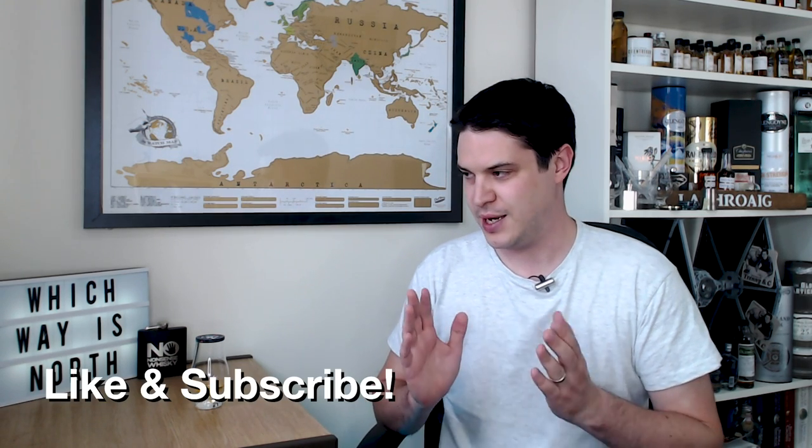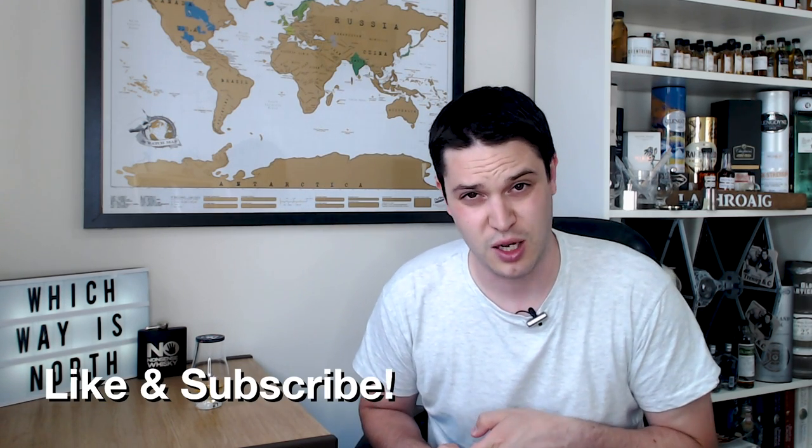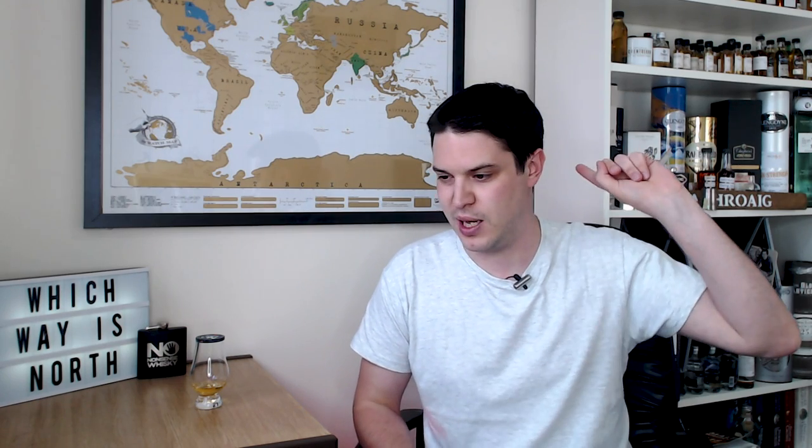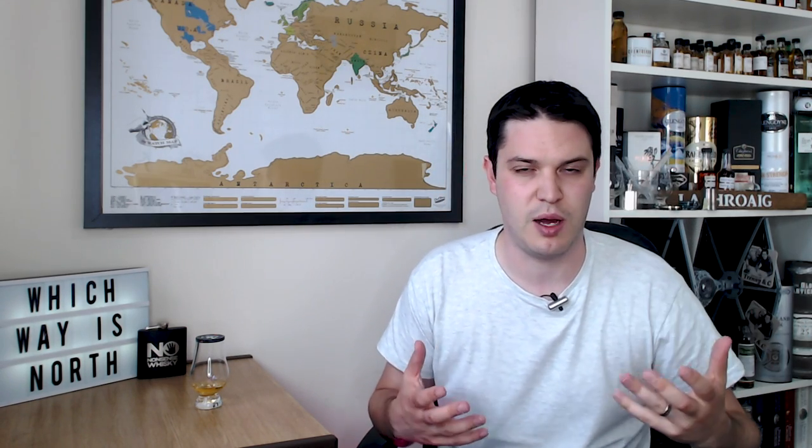Hi there, welcome to No Nonsense Whiskey. My name's VinPF and on today's episode we're going to go back to Compass Box. It's been a while since I've covered a Compass Box, but I have covered some before — namely the Great King Street Artist Blend, the Compass Box No Name, and the Peat Monster, which turned out to be one of my favourite whiskeys. If you want to check those out, I'll drop links throughout the show.